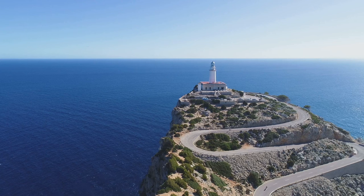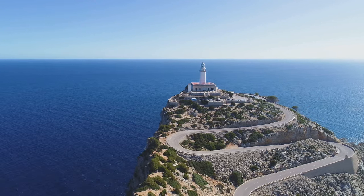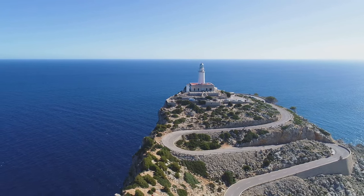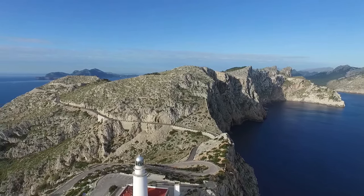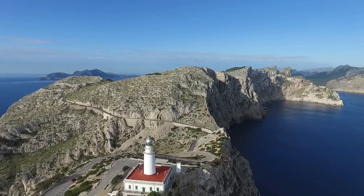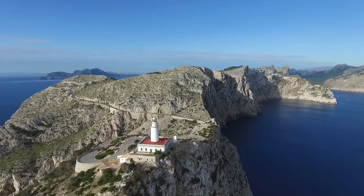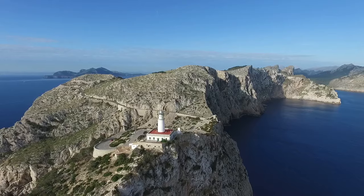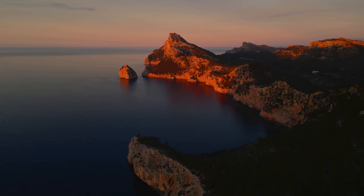It's more than a beacon for ships — it's a symbol of the indomitable spirit of Mallorca, standing strong amidst the elements. From the lighthouse, the panorama is a canvas of nature's finest work: the azure sea, the sky kissed by the sun, the mountains standing like sentinels. It's a sight that stays with you long after you leave. Cap de Formentor, a place where nature's grandeur is on full display.